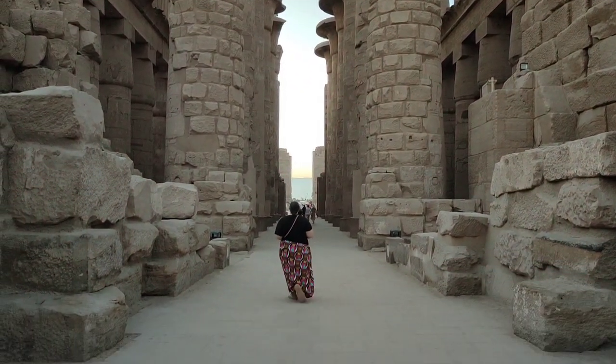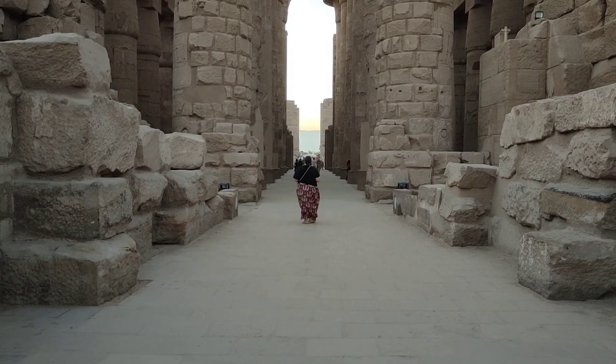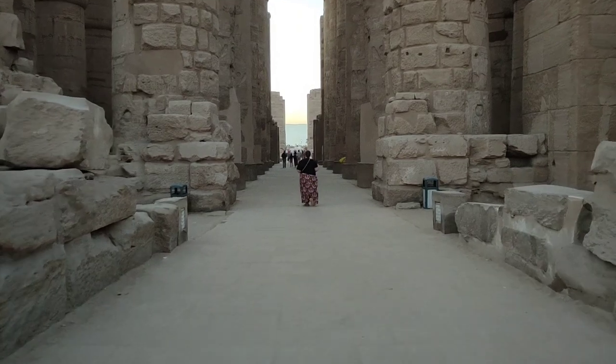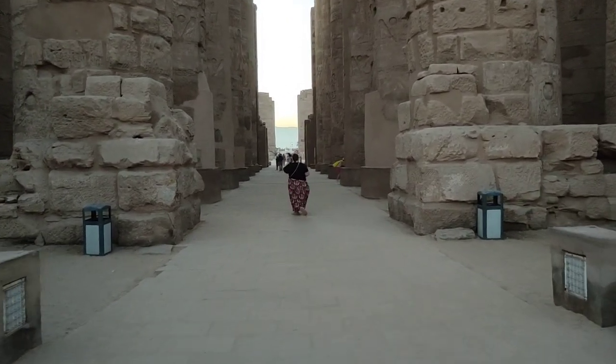It is 5:20 p.m. The temple closes at about five, but we're here now at 5:20 and they're just now asking us to exit. It's beautiful to be here at this time — it's a little cooler, you see the sunset. At Karnak you really could easily spend the whole day here; just bring snacks and plenty of water. It's a beautiful place. It does get very crowded, but you can usually find a quiet place away from the crowds. The sun's setting and the light here is a bit magical right now as the crowds filter out.